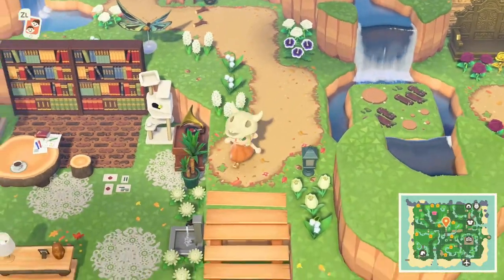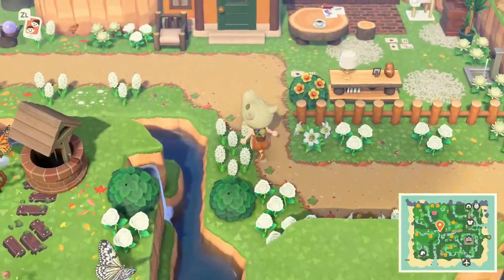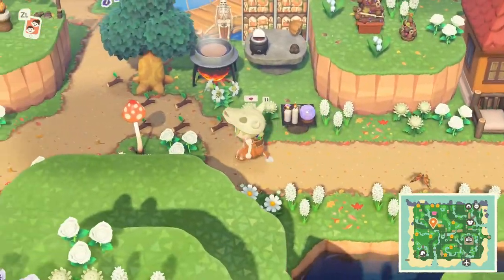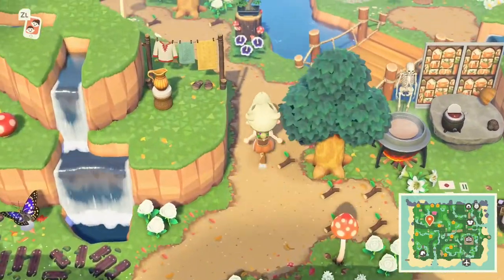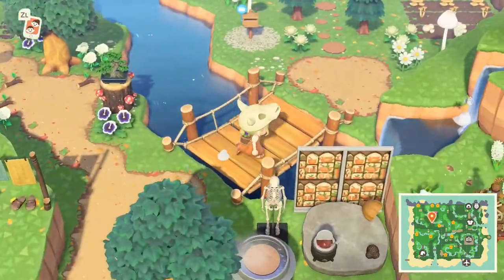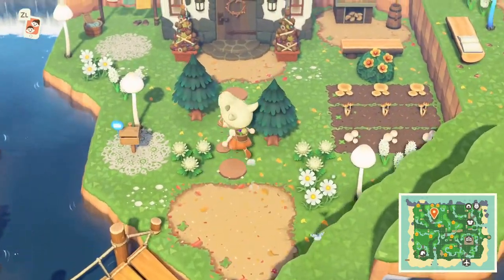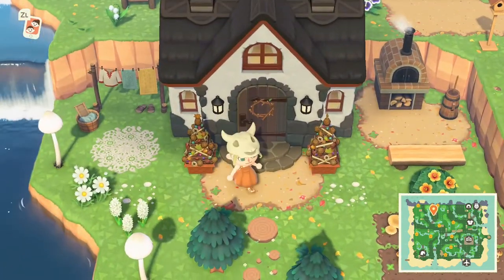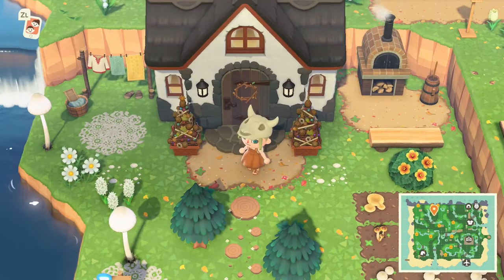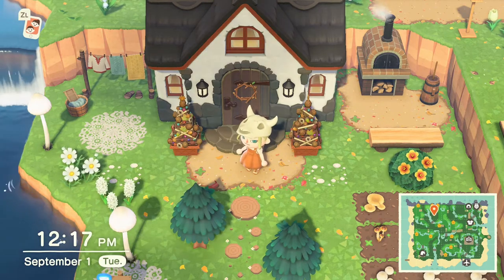Let me know in the comments what kind of changes you're going to make to your island to decorate for fall. Let me know some cute patterns you've found and how your DIY recipe collecting is going. I look forward to seeing you guys in the next one — hopefully we can cover the big autumn update. For now I'm going to bask in the fall glory that is coming to my island. Thanks for watching, I'll see you guys in the next one — have a lovely day!